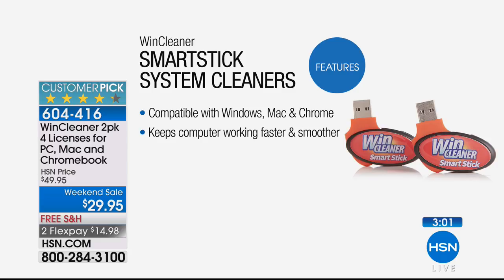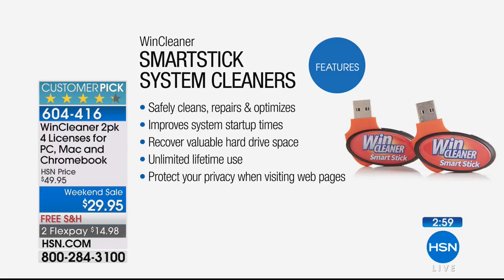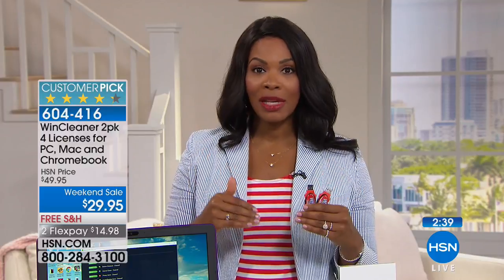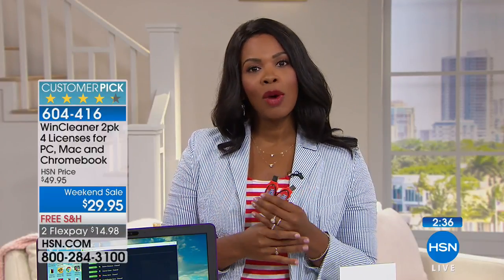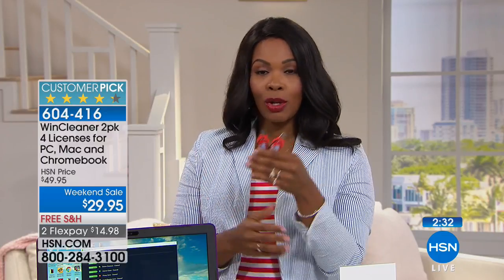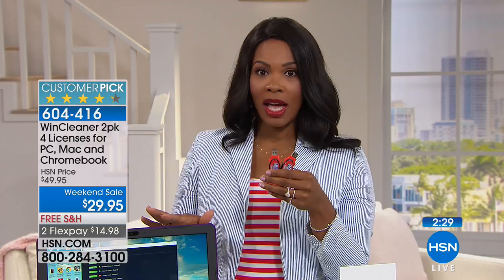We do invest a lot in our computers and all of the programs we put on them. We don't want to just cavalierly get a new one. If I can just clean the one I have and keep it running — this is a weekend sale. At 11:59 tonight PM Eastern time, the weekend sale prices go away. The free shipping goes away, and the flex pay — which gets these home for $14.98 — goes away.